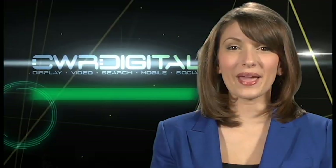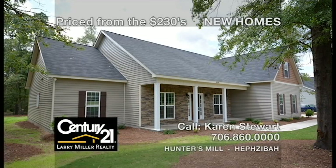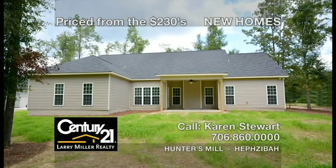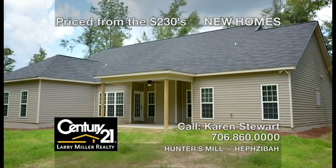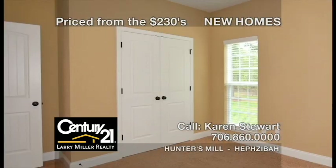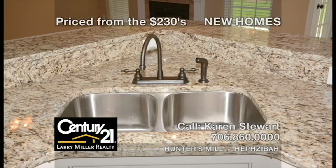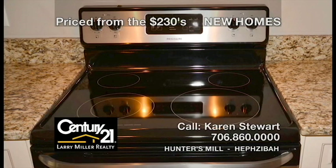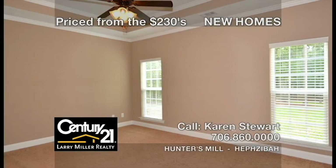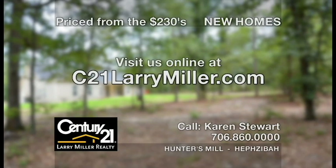CWR Digital makes digital marketing more effective and more affordable. CWRDigital.com. Century 21 Larry Miller Realty proudly presents Hunter's Mill, a new community under construction with brand-new homes at about $88 per foot on estate-sized lots. Choose from many different floor plans from 2,700 to 3,200 square feet, featuring a brick front, side-entry double garage, hardwood floors, frieze carpet, granite countertops, custom-built cabinets, large closets, and more. Sale price from the $230s with a $4,000 buyer closing or upgrade incentive. Visit us online at c21larrymiller.com.